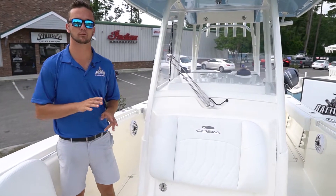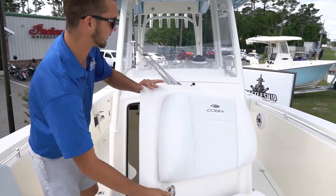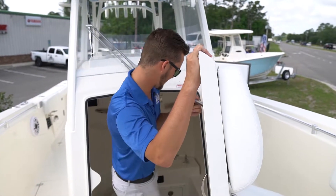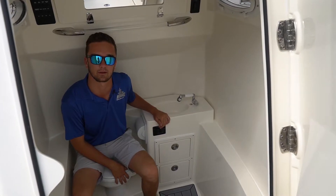This boat also has a really nice sized head compartment which is open through the front access door of the center console. It's really easy to get in and out of, and once you get down here, you've got a nice electric head that's macerated.